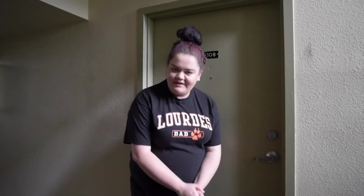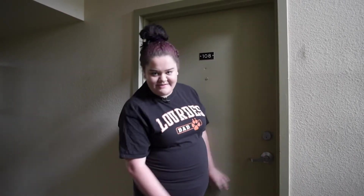Hi, my name is Emily. Welcome to Lourdes Commons and I'm going to be giving you a tour of one of our apartments today.